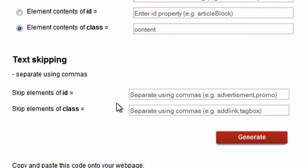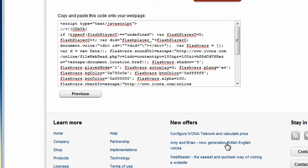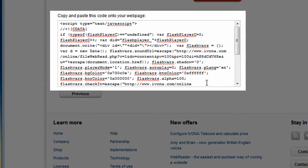Click the Generate button. Congratulations! Your Web Reader is now ready. All you have to do is paste it into your website HTML code.